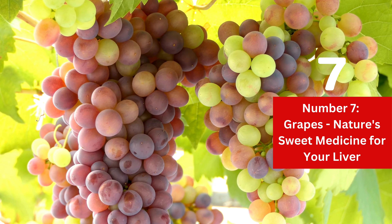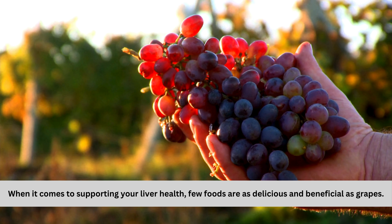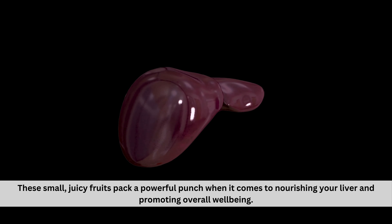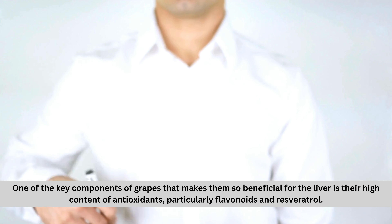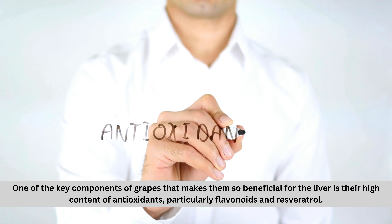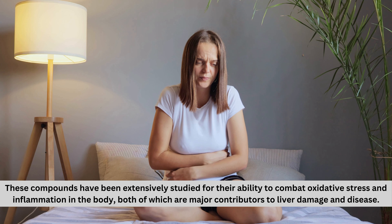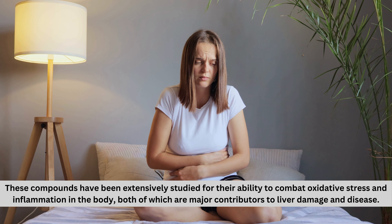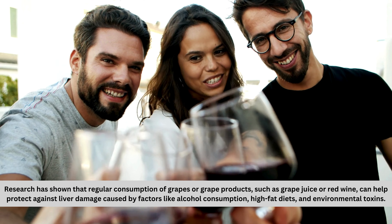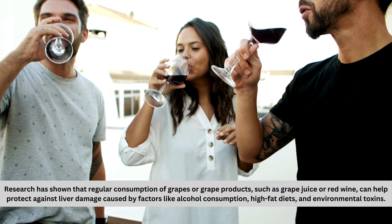Number seven: grapes — nature's sweet medicine for your liver. When it comes to supporting your liver health, few foods are as delicious and beneficial as grapes. These small, juicy fruits pack a powerful punch when it comes to nourishing your liver and promoting overall well-being. One of the key components of grapes that makes them so beneficial for the liver is their high content of antioxidants, particularly flavonoids and resveratrol. These compounds have been extensively studied for their ability to combat oxidative stress and inflammation, both of which are major contributors to liver damage and disease. Research has shown that regular consumption of grapes or grape products, such as grape juice or red wine, can help protect against liver damage caused by factors like alcohol consumption, high-fat diets, and environmental toxins.